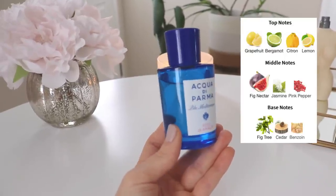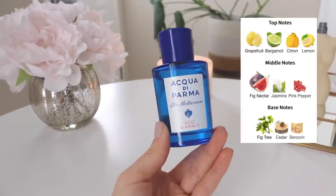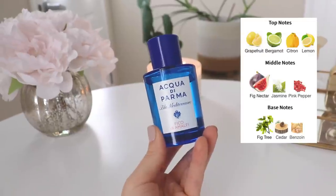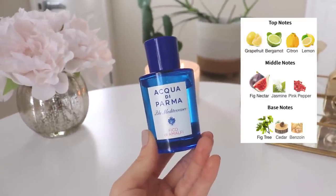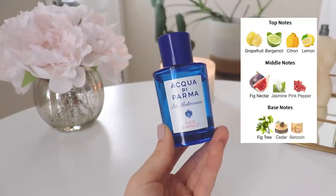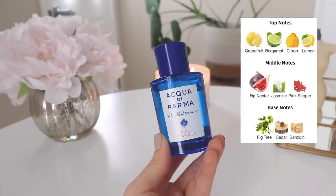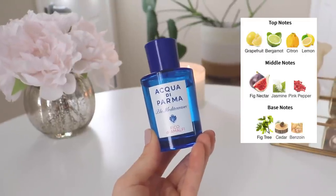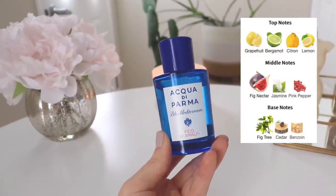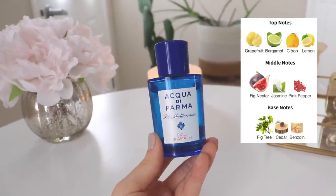The notes in the opening are grapefruit, bergamot, citron, and lemon. In the mid you have fig nectar, jasmine, and pink pepper, and in the base you have fig tree, cedar, and benzoin. This is a unisex scent — I think it's perfectly unisex, though if I had to choose I'd say it probably leans slightly masculine. The opening is very refreshing, citrusy, and beautiful. What kind of bothers me is probably the fig nectar — the fig is fairly prominent, it's a fresh fig not a deep heavy one, but there's something about it I just don't enjoy.